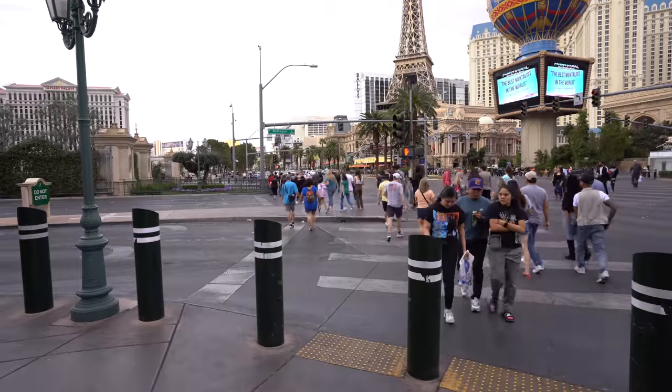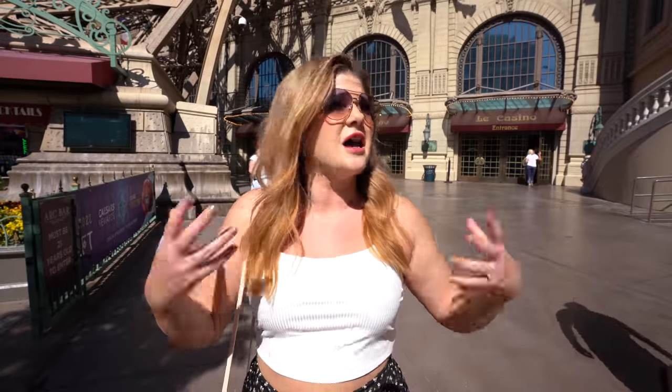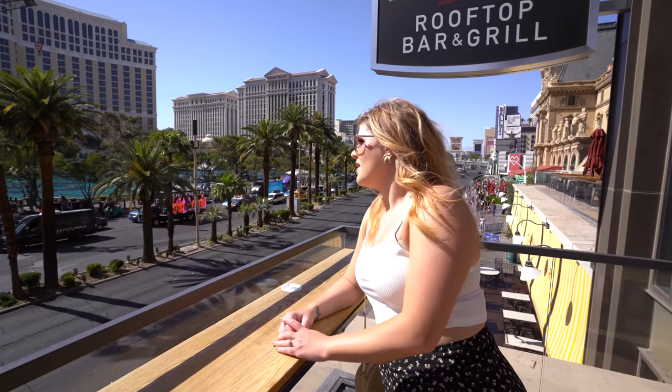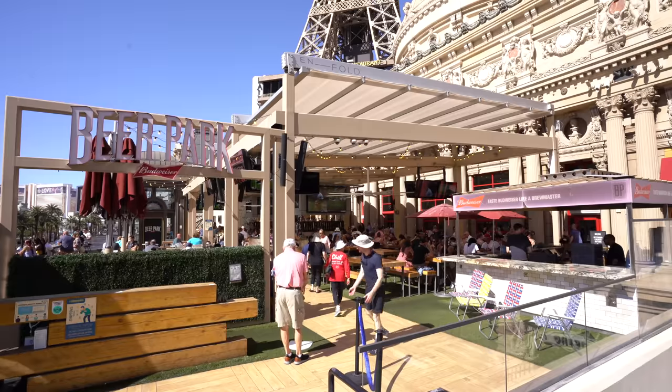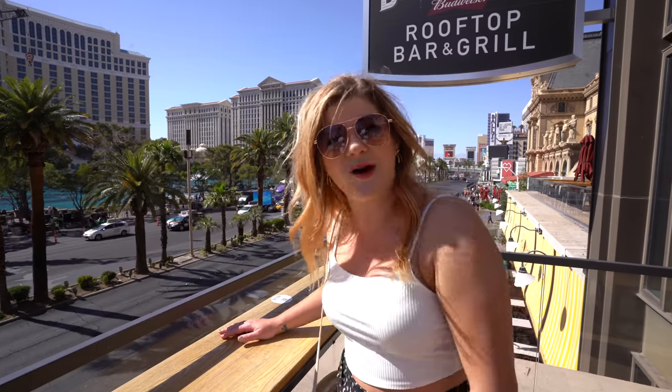The best selling point of Paris is the location. You are right across the street from the Bellagio fountain. Some people say the view of the fountain is actually better than those staying at the Bellagio. You're right next to Planet Hollywood and you can go to the Miracle Mile. Honestly, it is such a draw and one of the reasons I recommend Paris to people. If you come outside, make sure you check out Beer Park — fun beer list, good food, and you can sit right on the edge and watch the fountains go off.